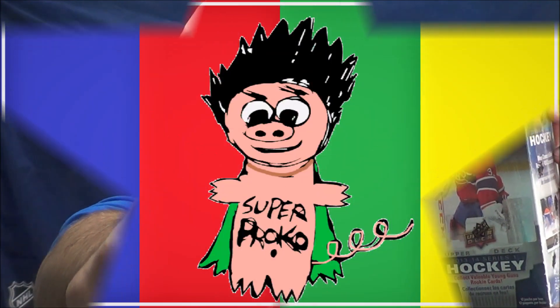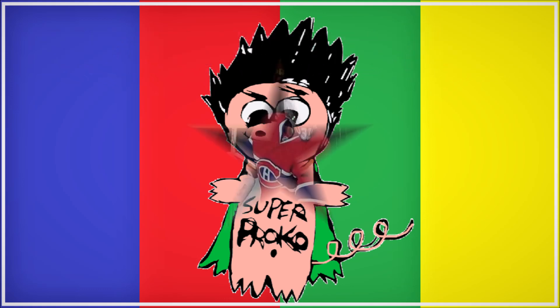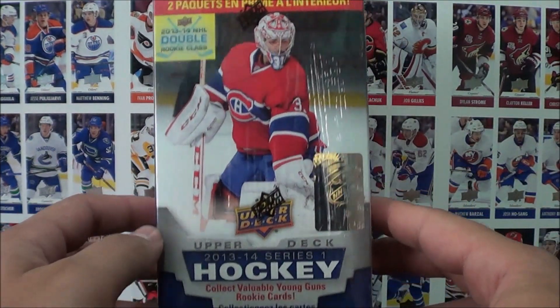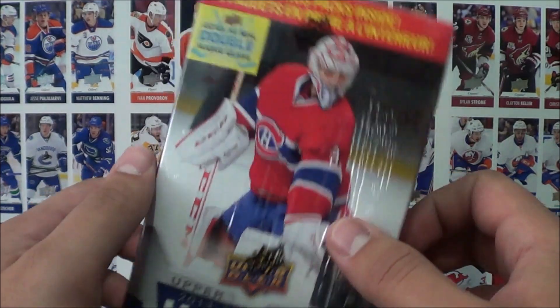Yo, what's going on you guys? Procco Taco here at the Procco Taco Show and today we're going to be opening up a blaster box. On this show we open up trading cards and share that experience with you. So today we have a blaster box here of Upper Deck Series 1 from the 2013-14 season.